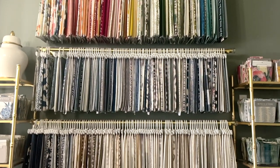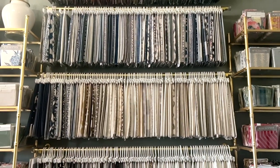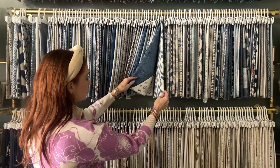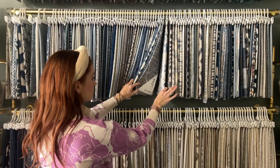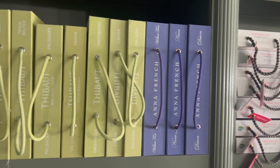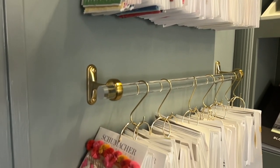Whether it's selecting fabrics for upholstery, custom pillows, or window treatments, having multiple options ensures tailored solutions for each project. From our fabric wall, collection of fabric books, and decorative trims to customize pillows and drapery.